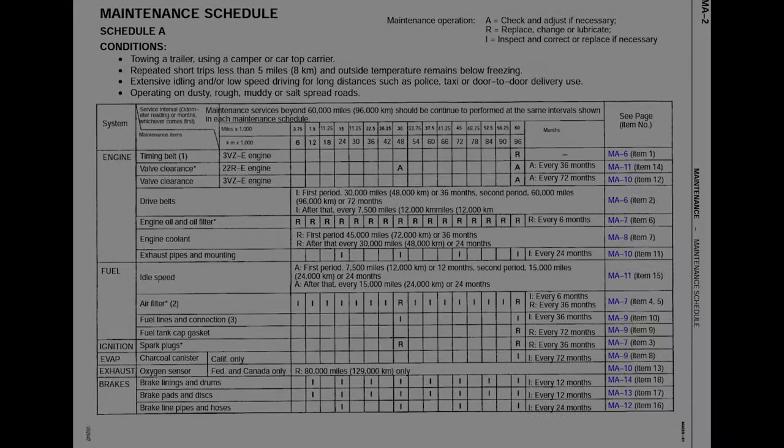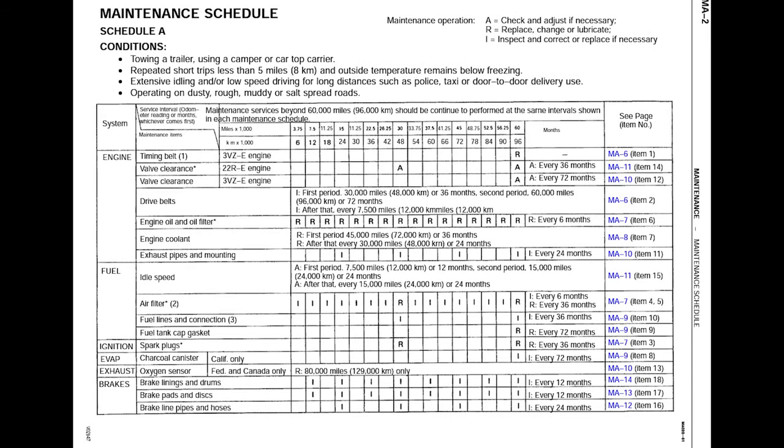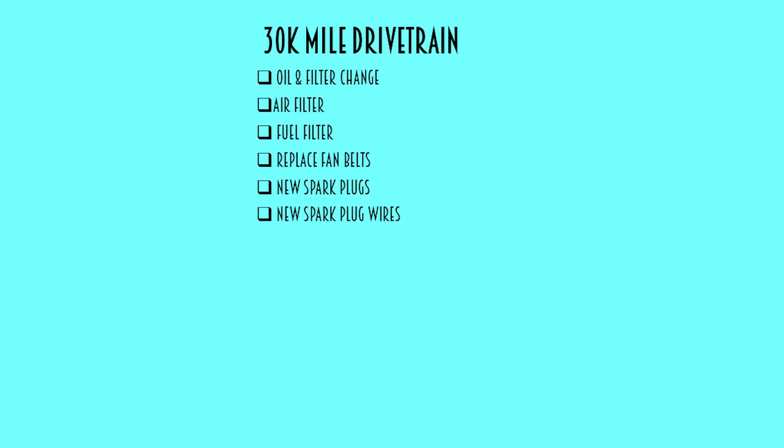Now it's time to go back in time to December when I spent a lot of time on Birdie's drivetrain. To build the list of items I wanted to cover in the 30,000-mile drivetrain service, I consulted the 1993 Toyota service manual and included some things I wanted to do to establish a baseline for our life with Birdie. I figured we'd start with clean oil and a new filter, a new air filter and fuel filter, new fan belts, spark plugs, spark plug wires, and while I was there, a new distributor cap and rotor.